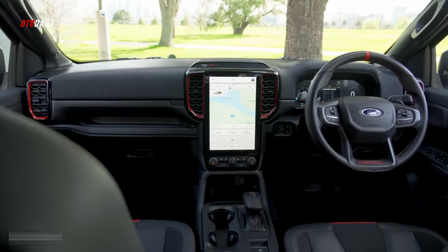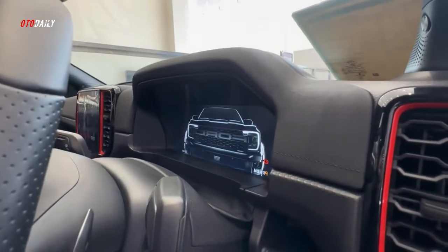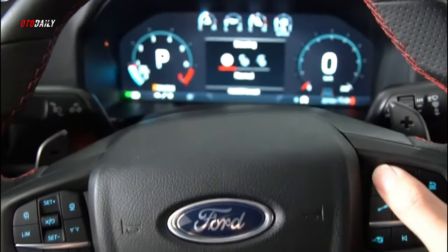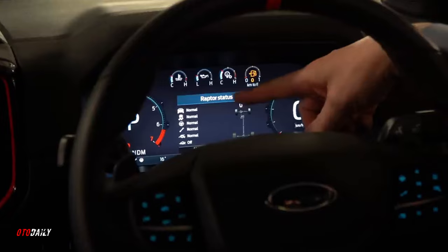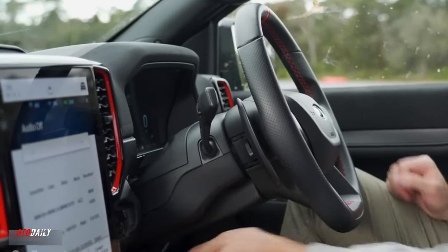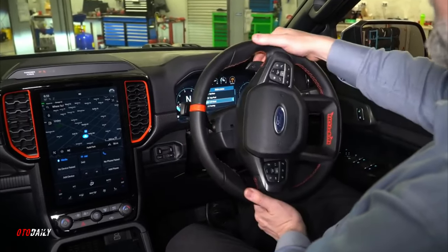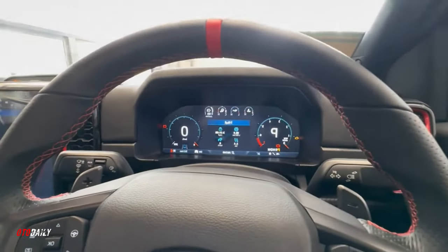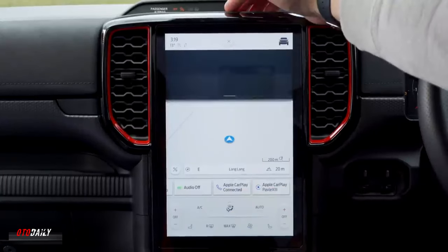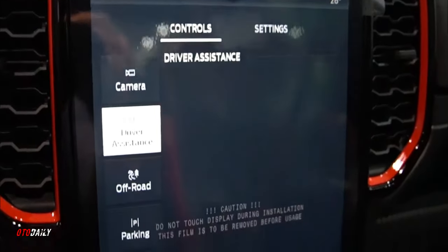We anticipate it'll offer a similar set of standard and optional features as the standard truck, including dual-zone automatic climate control, heated front seats, remote start, and more. The Ranger Raptor will probably come in only one configuration — a crew cab body style with a five-foot cargo box. We expect every Ranger Raptor to have a 12.4-inch touchscreen with Ford's latest Sync infotainment software, meaning Apple CarPlay, Android Auto, and a subscription-based Wi-Fi hotspot are standard. The widebody Ranger will likely offer options such as built-in navigation and a 12-speaker Bang & Olufsen audio system.